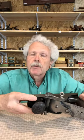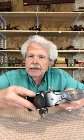This is a Victor plane — the No. 11. It's probably the rarest of the Victor line, but what's particularly unusual about this one is that these are almost never found with their depth stop and fence, and this one has got both.